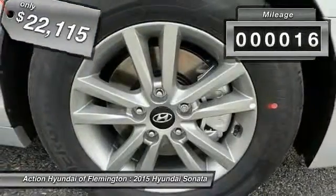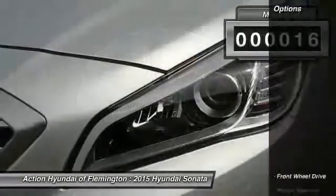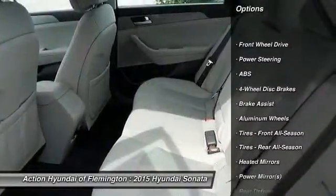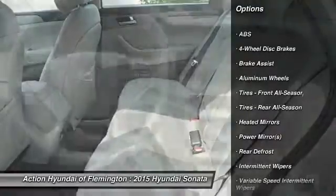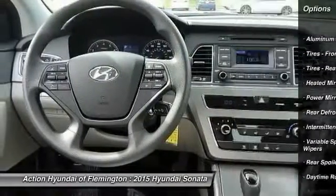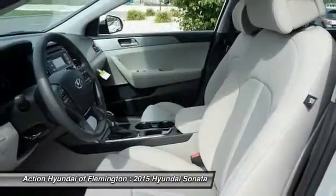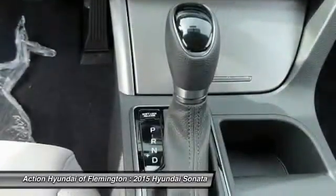This vehicle has less than 100 miles. Here are some of this vehicle's great options: stability control, traction control, steering wheel audio controls, anti-lock braking system, air conditioning, driver airbag, power steering, adjustable steering wheel, four-wheel disc brakes, and cruise control.